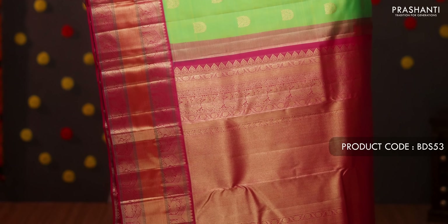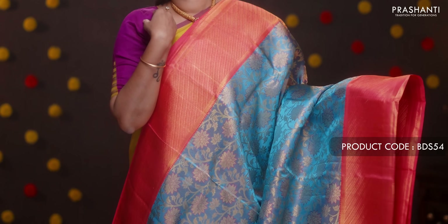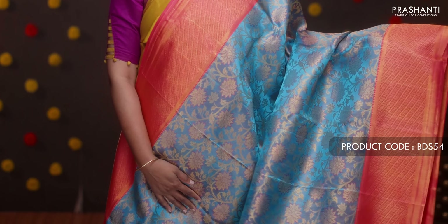Lime green with pink — a classic and traditional color combination with rich contrast korvai borders on either side. The body has small zari woven buttas running throughout, with a contrast rich pallu in pink. A plain pink blouse. Priced at ₹16,720.